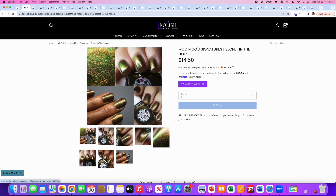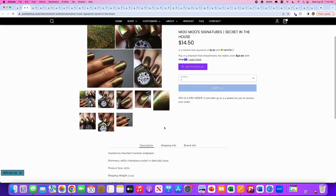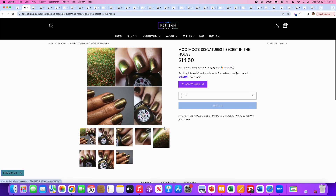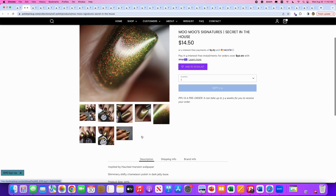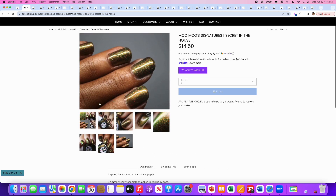Moo Moo's Signatures brings us Secret in the House, inspired by Haunted Mansion wallpaper. It's a shimmery, shifty chameleon polish in a dark jelly base. 200 are available. This really does nothing for me — it just doesn't grab me at all. It does look like a good formula though.